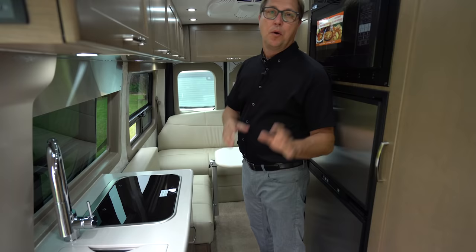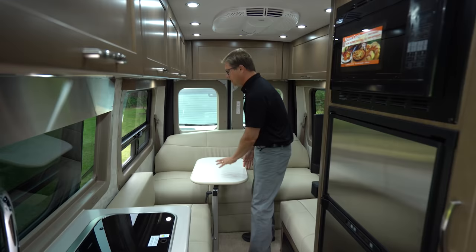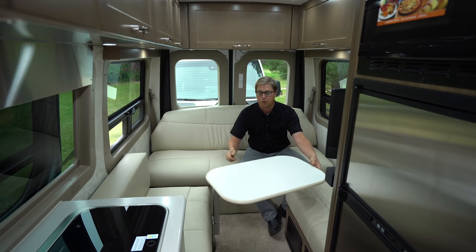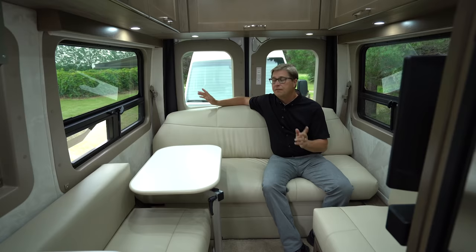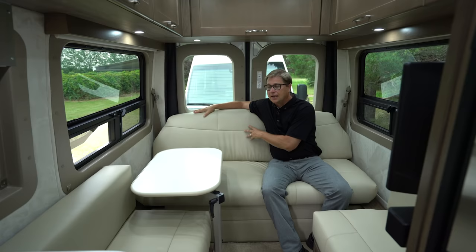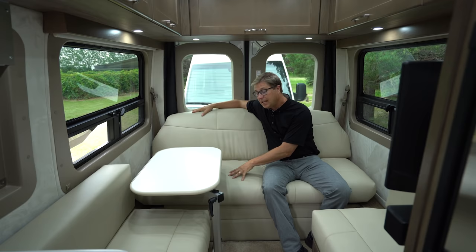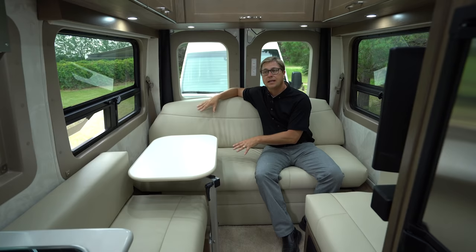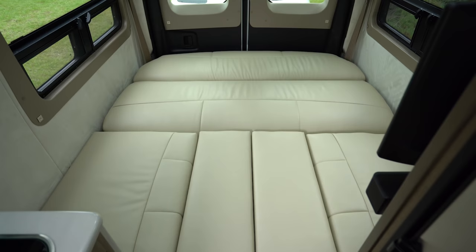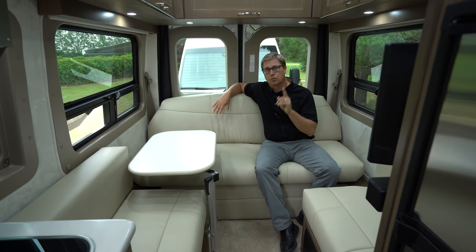Moving our way back into the rear lounge, I'm going to have a seat on our power sofa and you'll notice our Lagoon table. This is a fantastic feature — you can tuck it out of the way and it has multiple different positioning points however you need to adjust it to suit your needs. Our power sofa features two three-point seat belts so if you're carrying extra passengers they can be buckled up. Our sofas are also covered in ultra leather, which is pet friendly, easy to clean, breathable, and underneath we use a base of memory foam. Memory foam is important so that when you lay this sofa down and it makes into the queen size bed — 70 inches wide wall to wall by 76 inches long — you don't feel any seams between the cushions. Memory foam is critical to a good night's sleep.